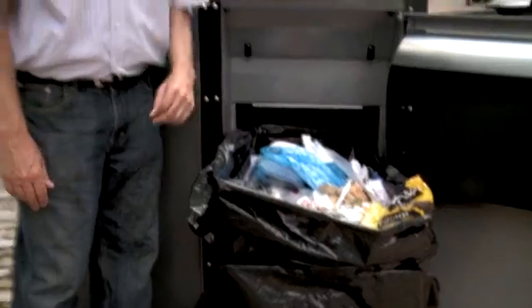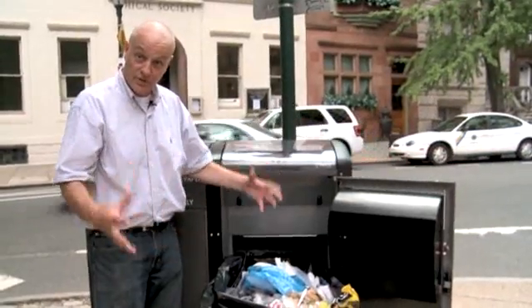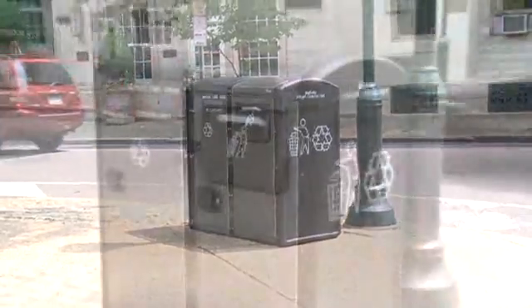They pick up a litter basket three times a day in this town, and that's what Big Belly does. It takes a lot of trash and puts it in a very small little package. And the device is a fascinating mixture of old and new technology.